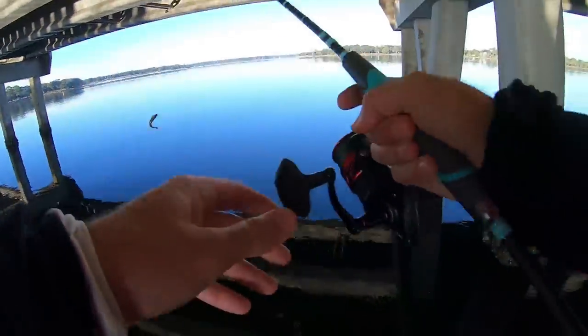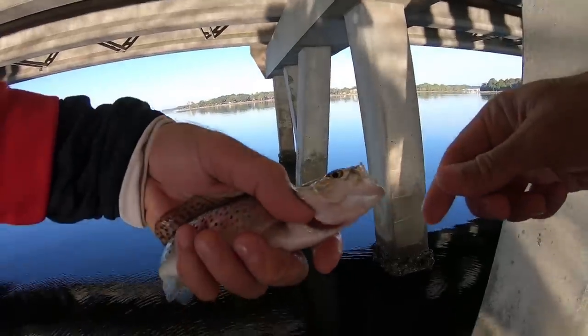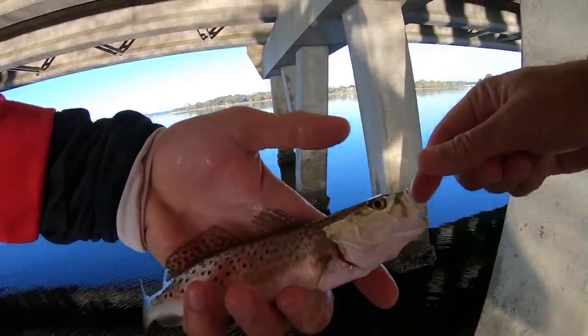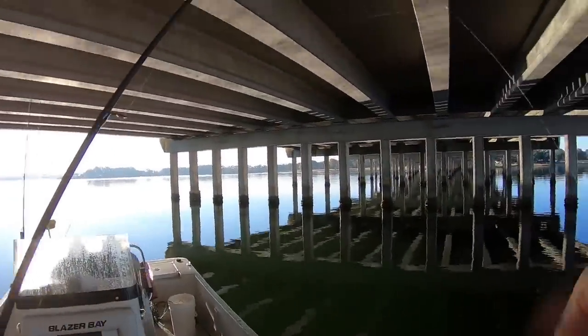Look at that — a speckled trout on the first cast! It's a baby speckled trout. Holy crap, this is like the smallest speckled trout in existence. Look at that little guy. We're going to let him go and see if we can catch something a little bit bigger.